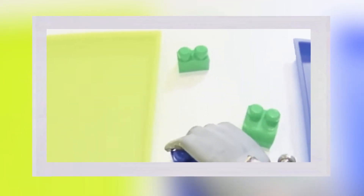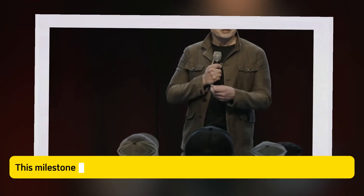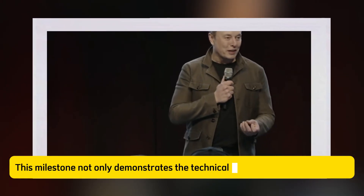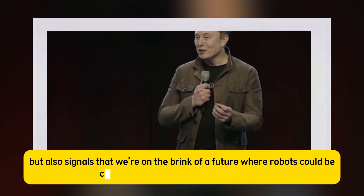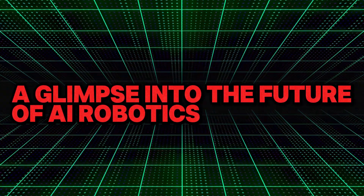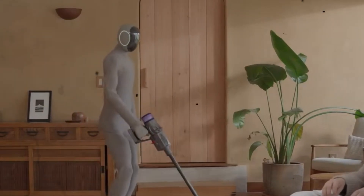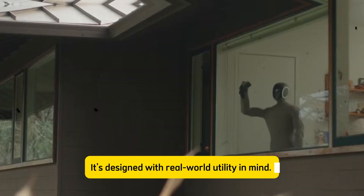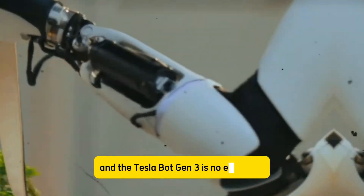Unlike previous robotics projects from other companies, the Tesla Bot aims for affordability and practical use in daily life. This milestone not only demonstrates the technical prowess of Tesla engineers, but also signals that we're on the brink of a future where robots could be commonplace in homes and workplaces. Tesla Bot Gen 3 isn't just another humanoid robot — it's designed with real-world utility in mind. Musk's vision has always been about making technology that directly improves people's lives, and the Tesla Bot Gen 3 is no exception.